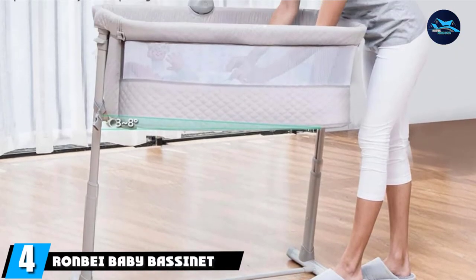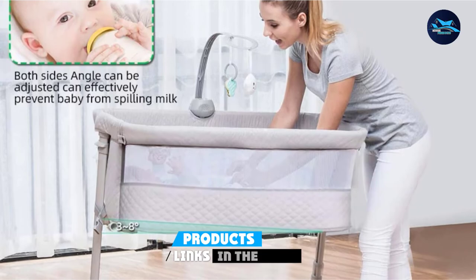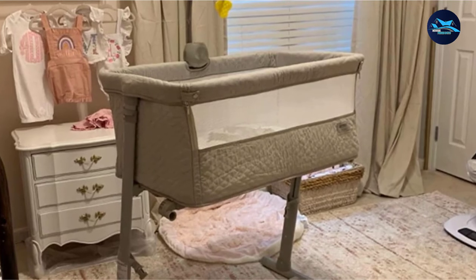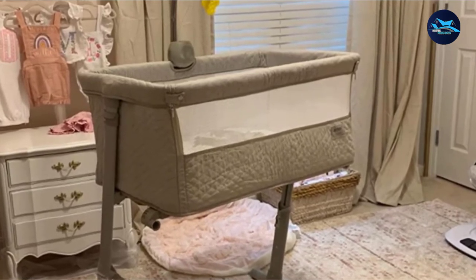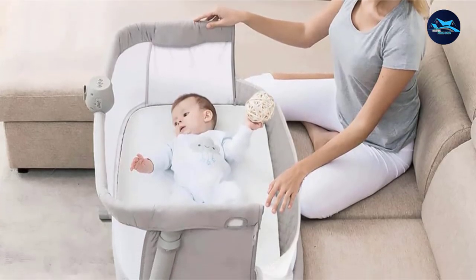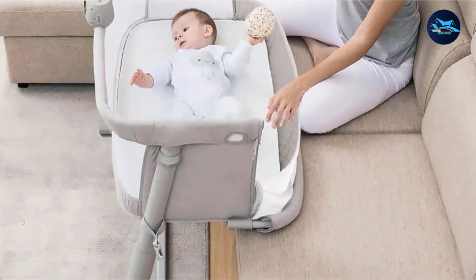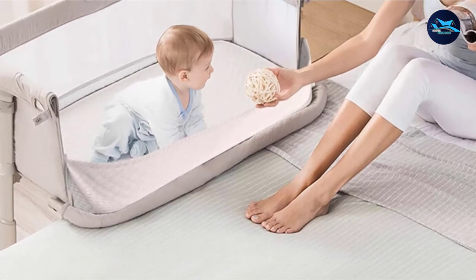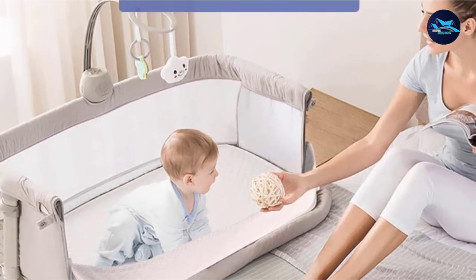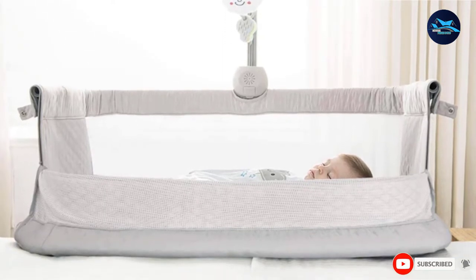At number 4, we have the Rombay Baby Bassinet. This bassinet is created with an air mesh allowing your infant to feel cooler and comfortable, and the premium quality fabric is gentle on baby's skin. It is equipped with 9 height position adjustments from 45 cm to 65 cm, allowing you to easily attach it to every kind of bed and sofa safely. The mattress cover can be easily changed and cleaned. It handles babies from 3 kg to 9 kg and comes with a music box and detachable toy.